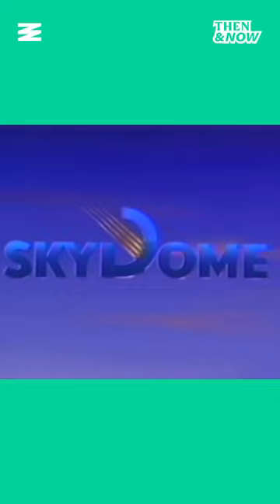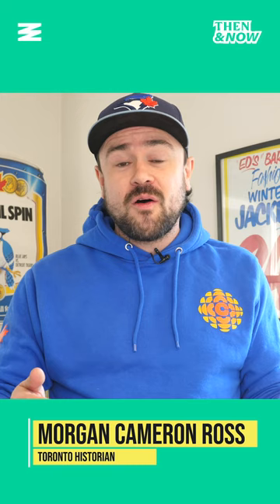That's it for this episode of Then and Now. I am Morgan Cameron Ross. Catch you next time on Narcity.